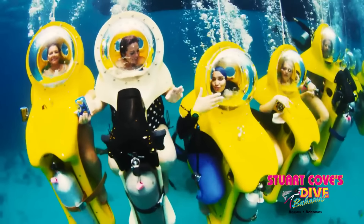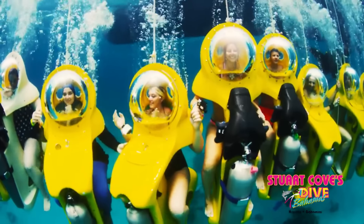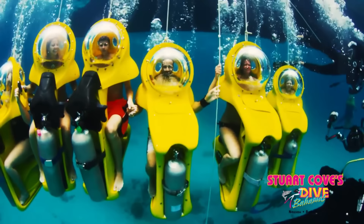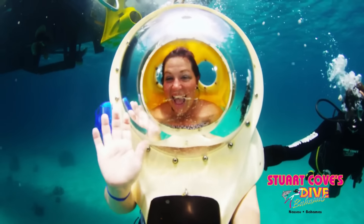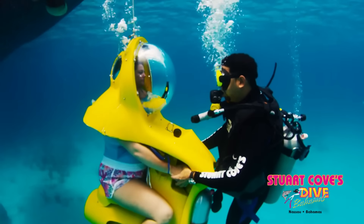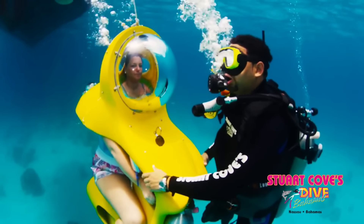Scuba diving for adults starts at $81.60 and for children aged 4 to 11 it's $68.40. For the most up-to-date pricing, call or visit Stuart Cove's official website. If you book ahead of time you may save money on special packages. Note: they stopped accepting cash in November 2022.